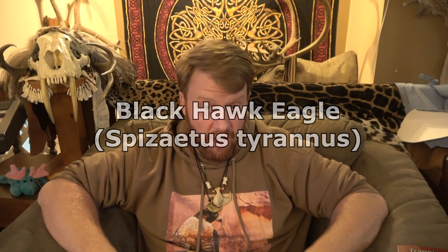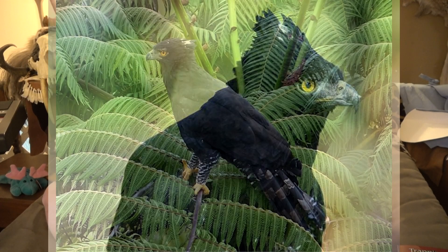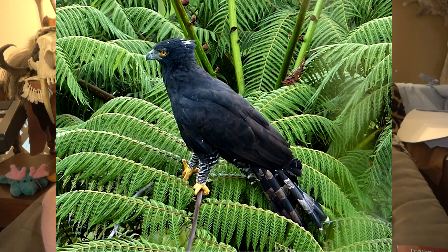The black hawk eagle is one of the coolest New World raptor species there are. It's sometimes also called the tyrant hawk eagle, and its scientific name is Spizaetus tyrannus. Tyrannus — of course your brain thinks Tyrannosaurus rex, or if you're a Star Wars fan, there's Darth Tyrannus. So it's a cool, kind of epic, stoic-sounding name.